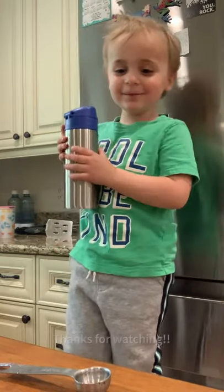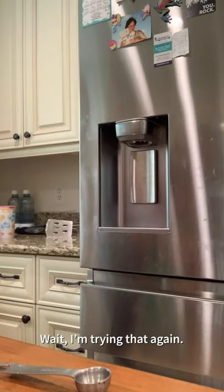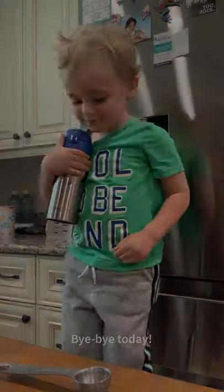Thanks for watching! Bye bye today! Wait, I'm strong not again! Bye bye today! Bye! Bye!